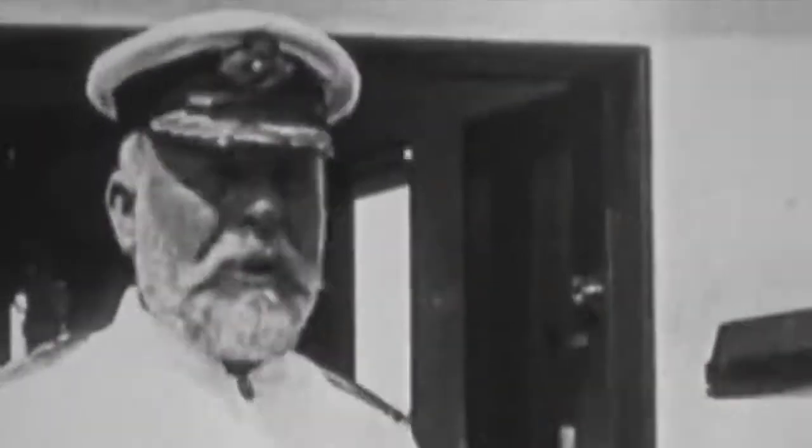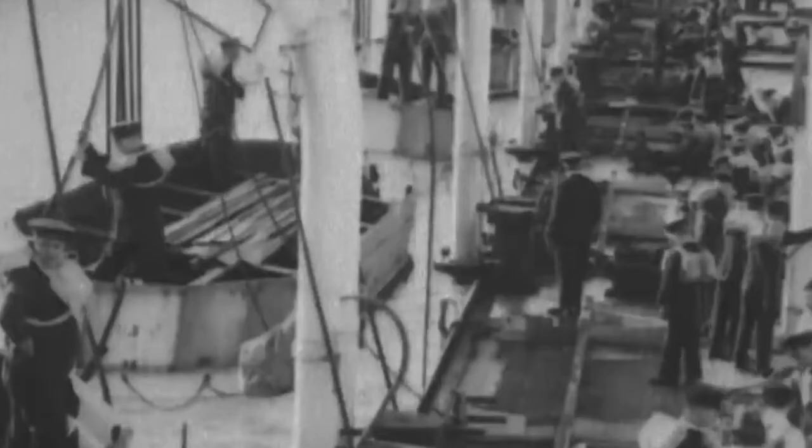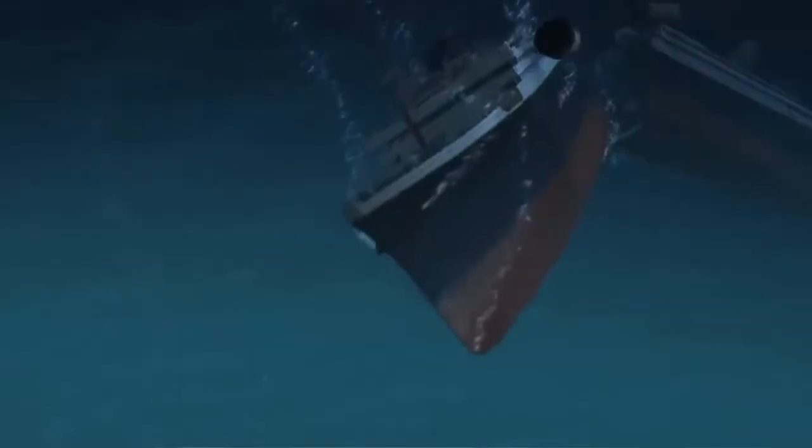The ship's captain told his radio operator to call for help. Then he ordered the crew to lower the lifeboats. In the panic, fleeing passengers launched most of the boats with several empty seats. By 2:20 the next morning, three hours after striking the iceberg, the Titanic had sunk.